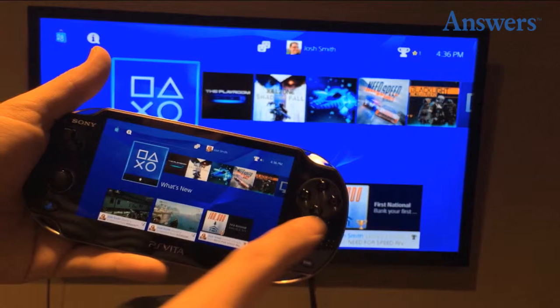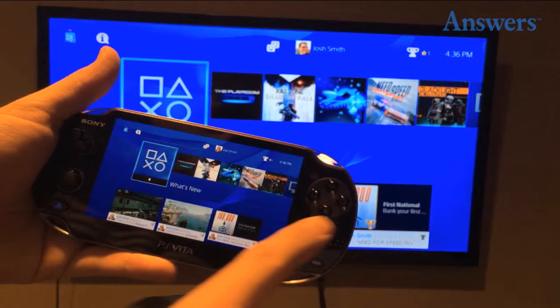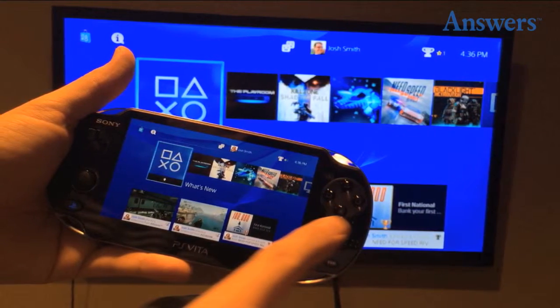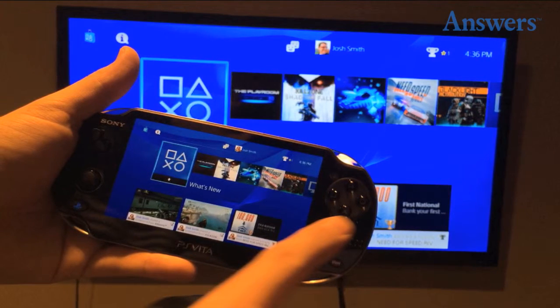Companion Devices. The PlayStation 4 comes with PS Vita, and this offers far more options than the Xbox One's companion devices.